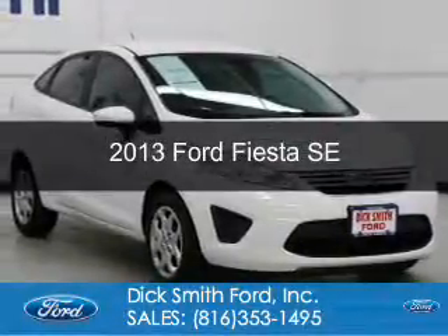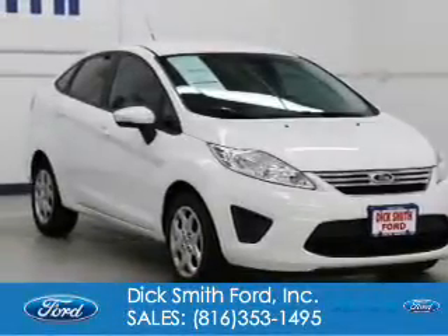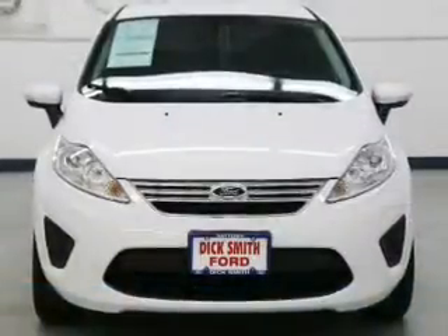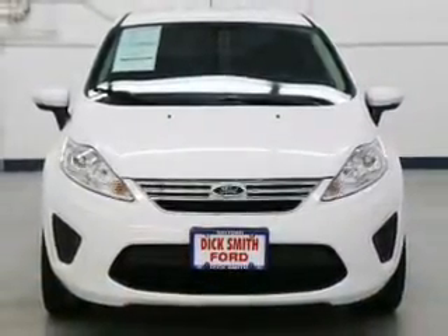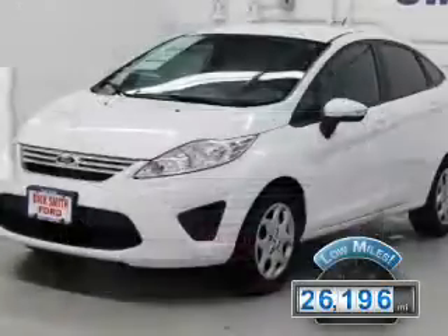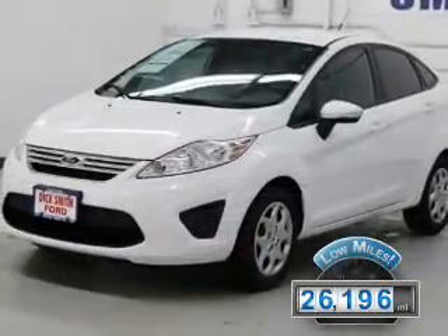This is a used 2013 Ford Fiesta. It's powered by front-wheel drive, a 1.6-liter four-cylinder engine, and a six-speed automatic transmission. With fewer than 30,000 miles, this vehicle has a long road ahead.